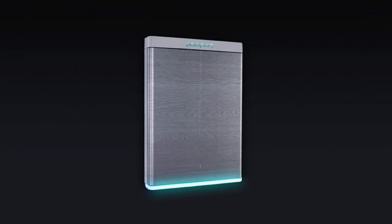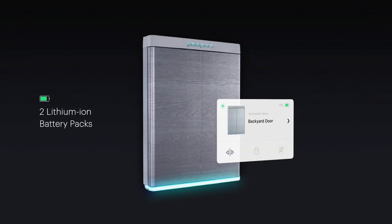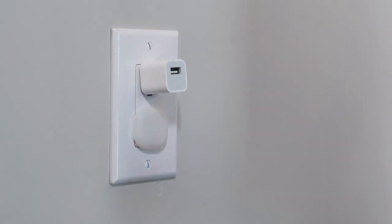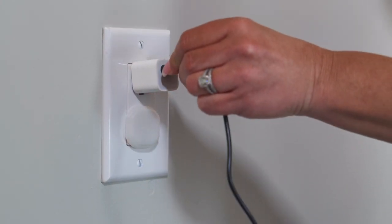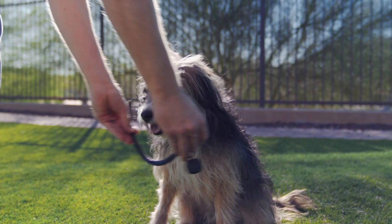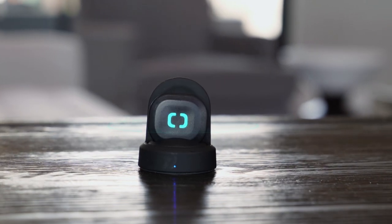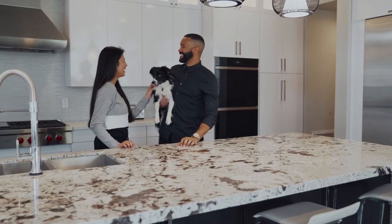Pawport runs on two lithium-ion rechargeable battery pads that can last for weeks between charging. To charge, simply plug the included USB-C cable into either side of the unit and plug into an outlet overnight. Your pet's waterproof collar tag will last even longer between charges using the charging dock — one charge every few months is all you'll need.